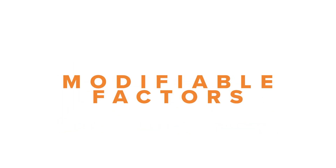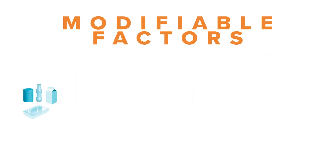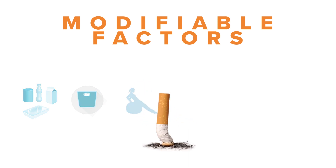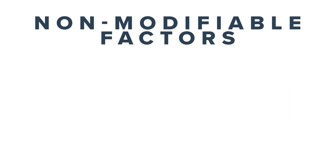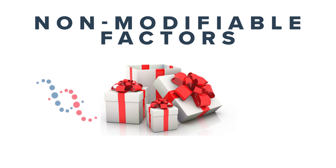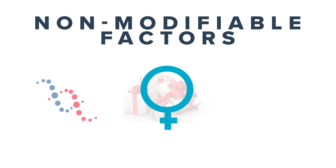Breast cancer risk factors can be modifiable — for example, the diet you take, your weight, any exercise you choose to take or not, if you choose to smoke, or drink alcohol, or use oestrogen — and non-modifiable, such as genetic disposition, increasing age, and being a woman.